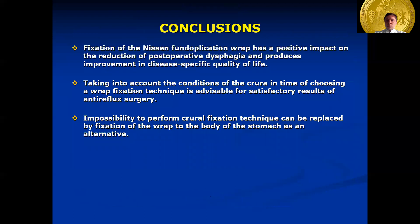In conclusion, fixation of the Nissen fundoplication wrap has a positive impact on the reduction of postoperative dysphagia and produces improvement in disease-specific quality of life. Taking into account the conditions of the crura when choosing a wrap fixation technique is advisable for satisfactory results of antireflux surgery. Impossibility to perform crura fixation can be replaced by fixation of the wrap to the body of the stomach as an alternative. Thank you very much for your attention.